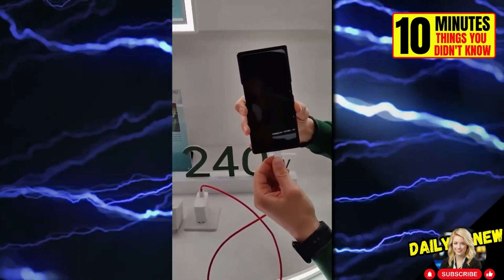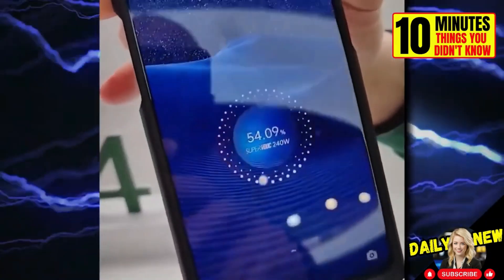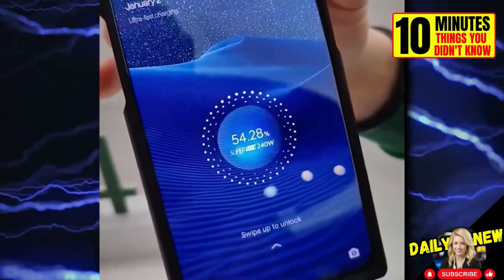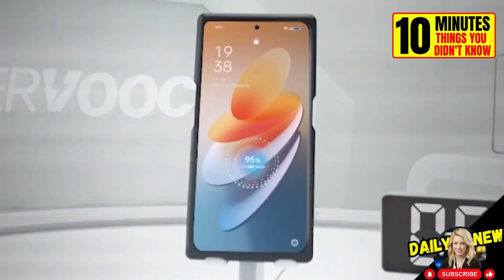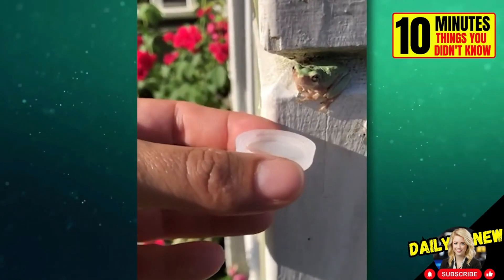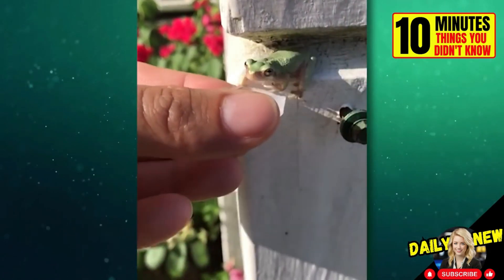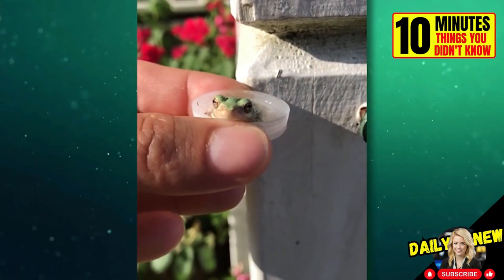These are the chargers of the future — they are capable of charging a phone battery to 50% in 3.5 minutes, and to 100% in just 9 minutes. Did you know that frogs don't drink water like most animals? They obtain the moisture they need through their skin, not through their mouth.